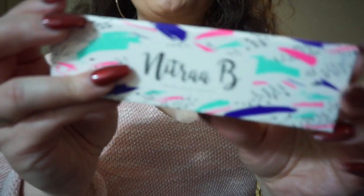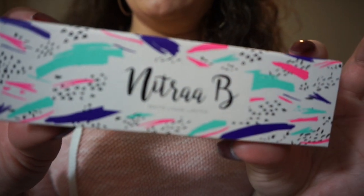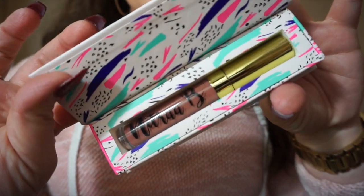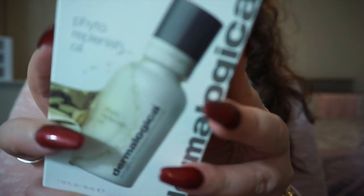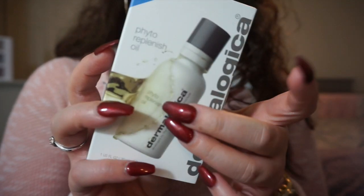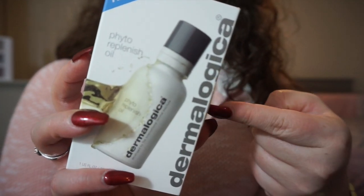I got one of her lippies from Neetra Bee — this one is a matte liquid lipstick in the color Mauve Sugar. Never tried this, but from Dermalogica she sent me the Phyto Replenish Oil — I'm not sure how you pronounce it — but it's a skin treatment to reinforce your skin's natural protective barrier, so I'm going to test this out very soon.